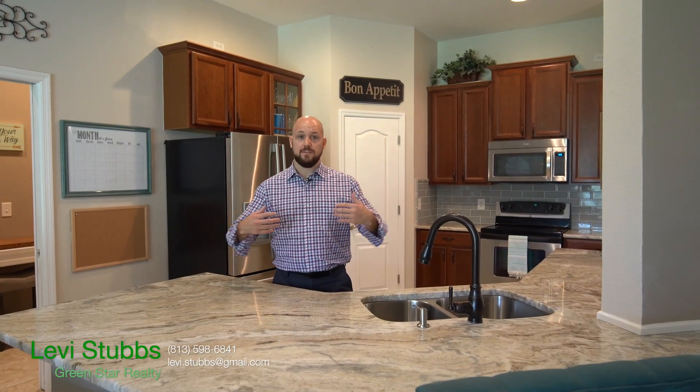If you want to get a good look at this home in person, I'm Levi Stubbs with Green Store Realty. Give me a call or text any time, and we'll check it out.